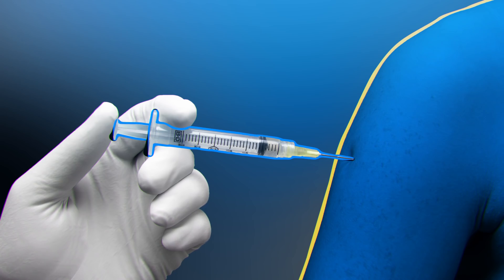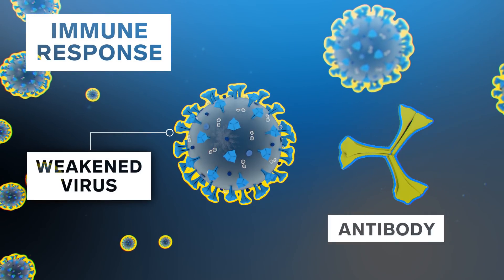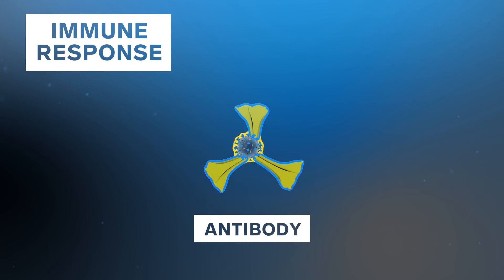I called up three vaccine researchers working on three different types of vaccines. The traditional way that vaccines have been made is to inject either a weakened or dead version of the virus into the body so that the immune system is prepared to fight the real thing.